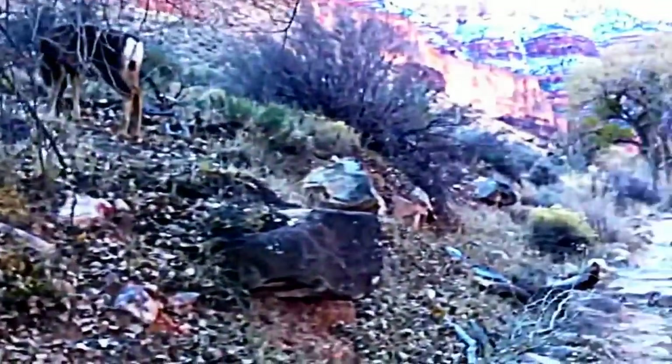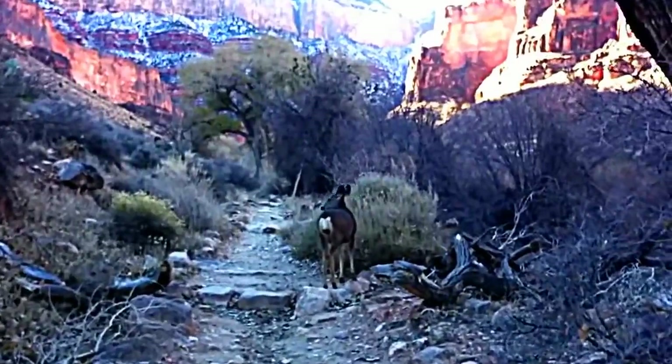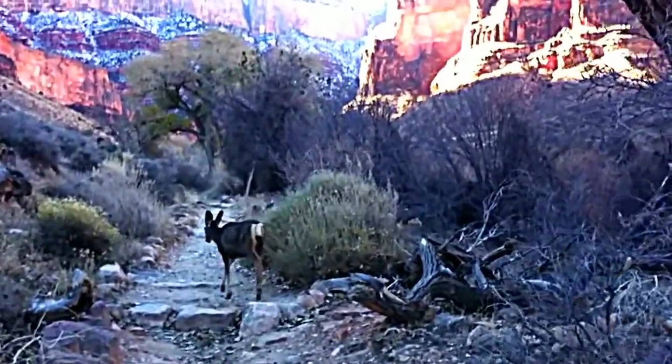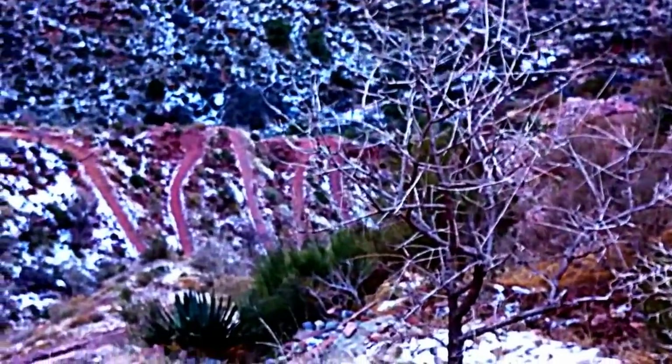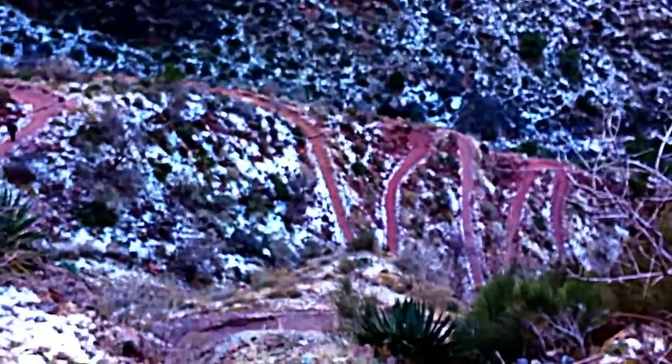As we're ascending out of the valley along the creek, we're just coming up to the first snow on the ground. We're still on the Bright Angel Trail, just came up some switchbacks as you can see from down there — coming through the snow.